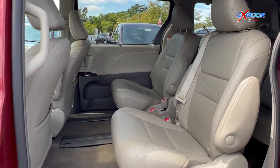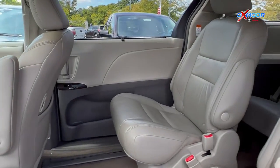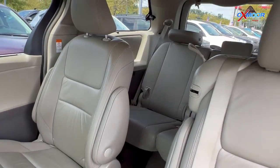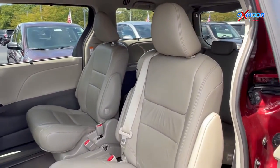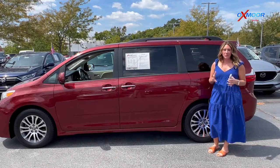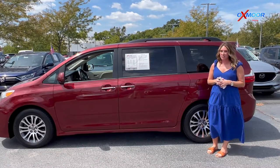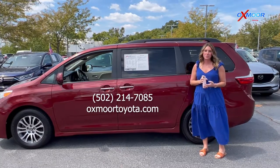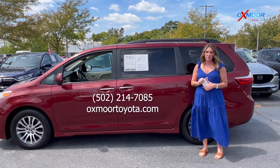That interior is in a bisque leather. The mileage is 75,273 and the price is $36,767. If you all have any questions feel free to let us know. All of our contact info is listed right here. Thanks to you all so much for watching and we'll see you soon. Bye.